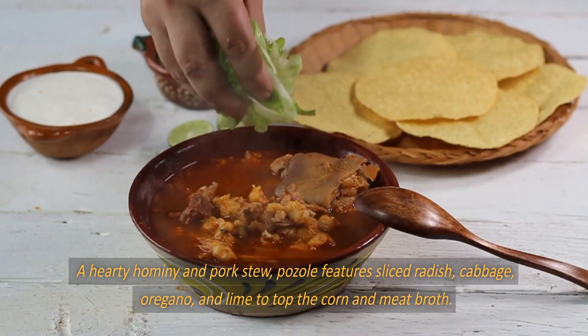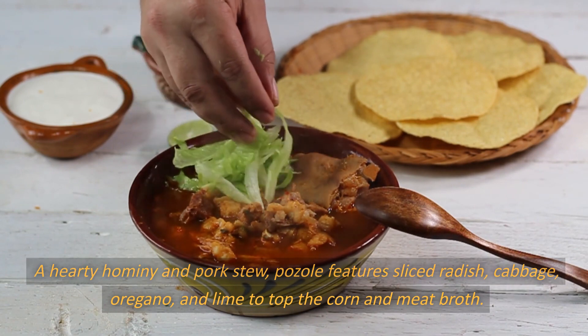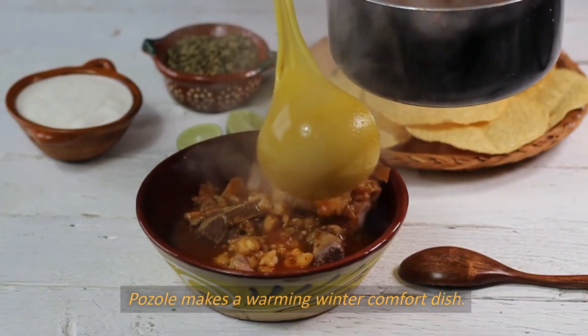Number 4: Pozole. A hearty hominy and pork stew, pozole features sliced radish, cabbage, oregano, and lime to top the corn and meat broth. Pozole makes a warming winter comfort dish.